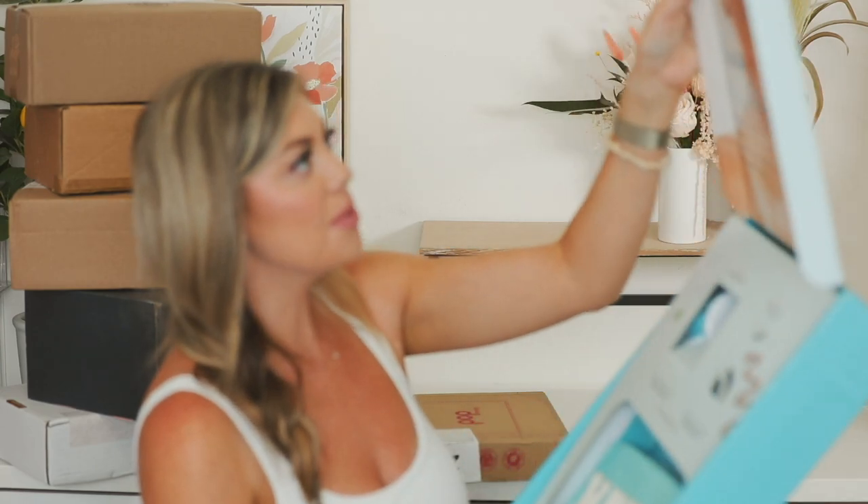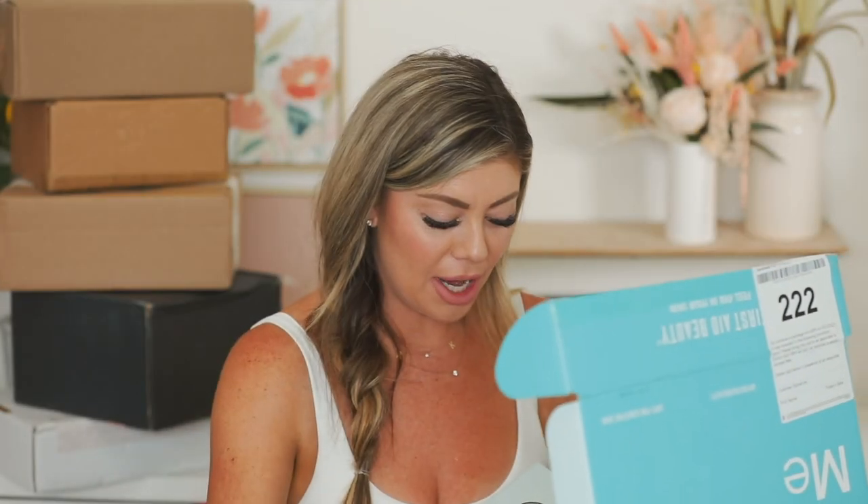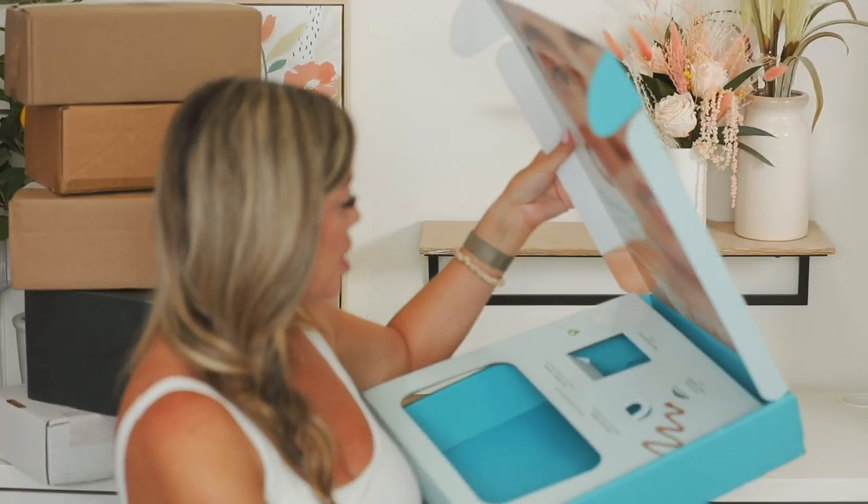We've got a big package here — oh my god, First Aid Beauty, I freaking love you! They came out with two new products. The first one is a Brighten and Glow Eye Cream, safe for sensitive skin. Can't wait to test it out — it also has a little bit of a glowing feature to it, so it's not clear. It reminds me of the Becca one that Smashbox took over, but it's a lot thinner consistency — not as thick. That will be really nice to try out, especially right now because my under eyes are so dry.